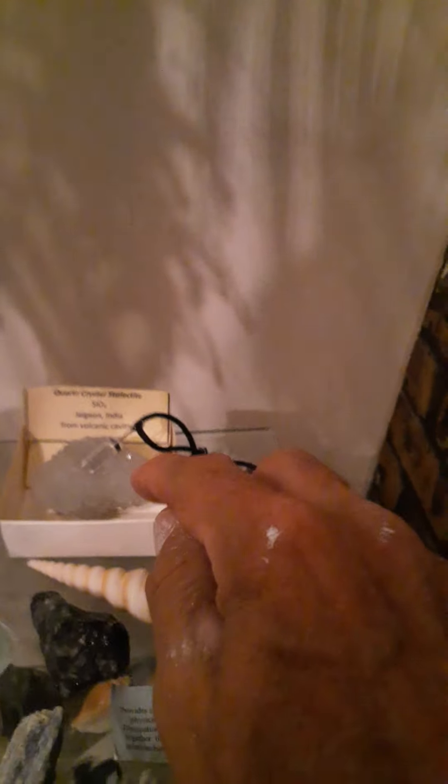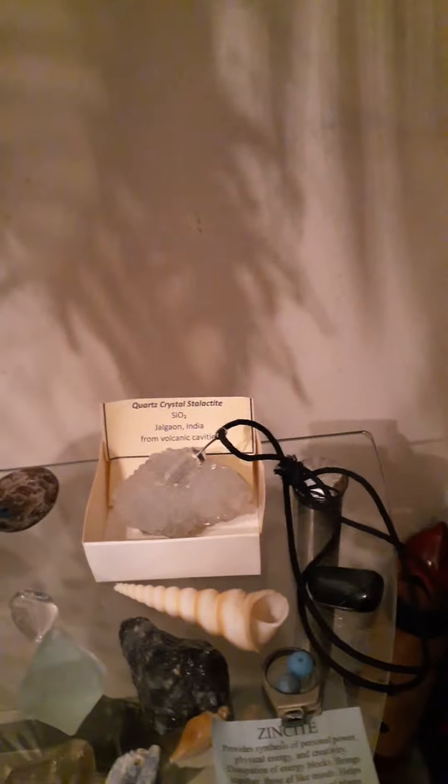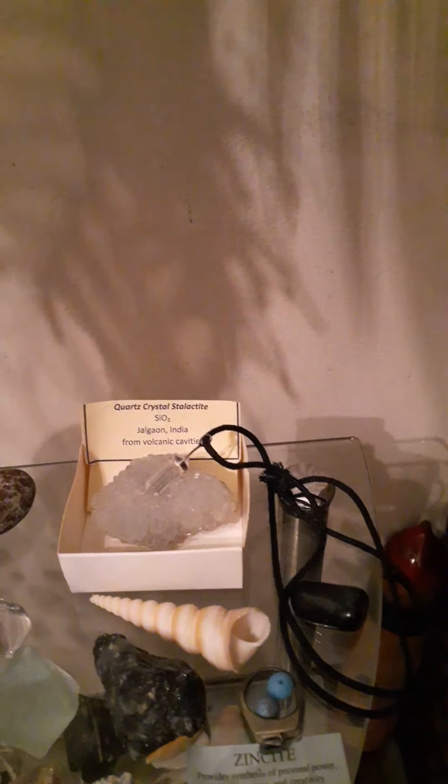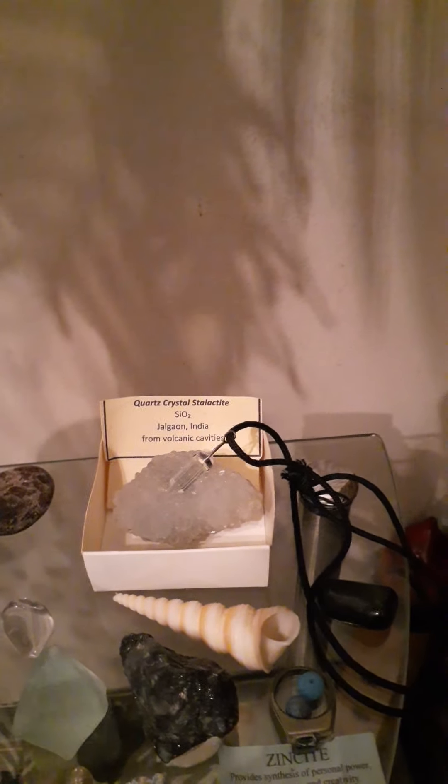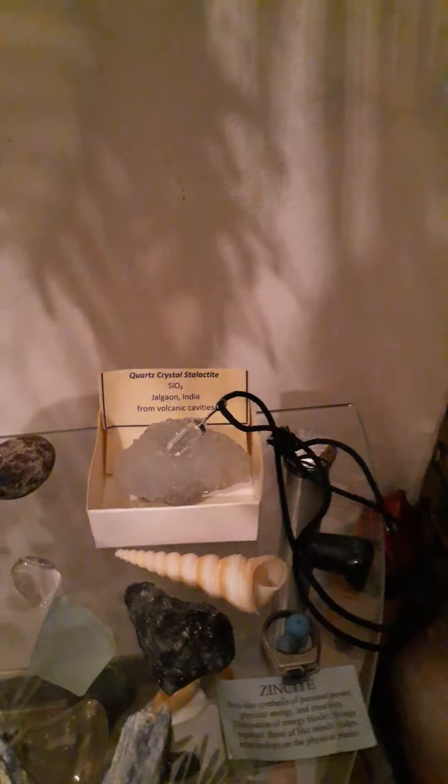This is a very cool stalactite. It came from a volcano in India. Now, it has some really cool elements when you use it to actually use your third eye for, like, remote viewing. And as you notice, I have another crystal laying on top of that, kind of charging it up.